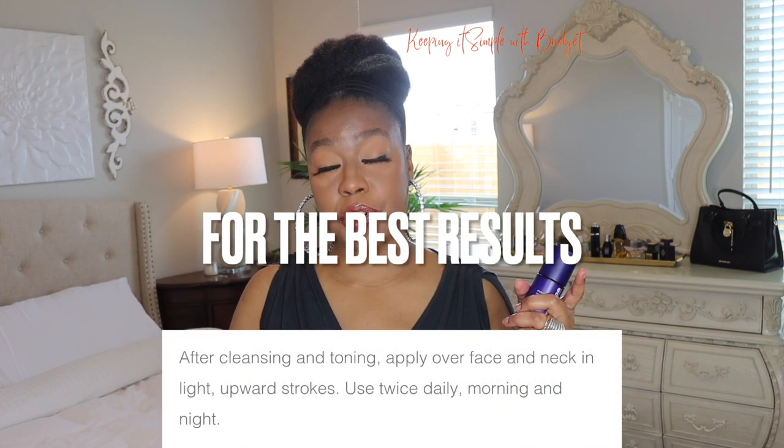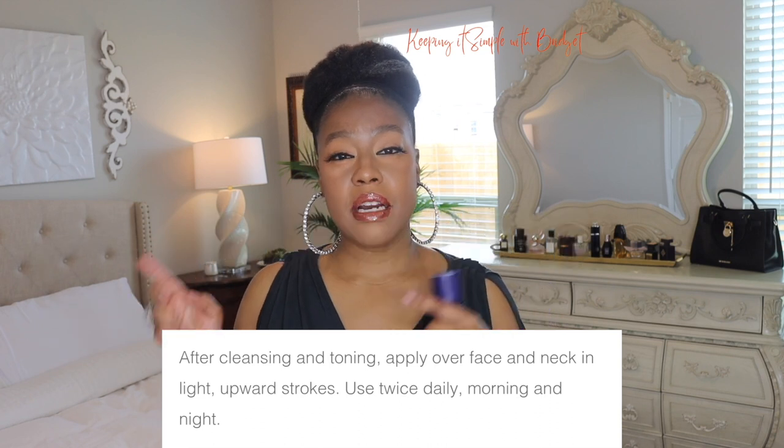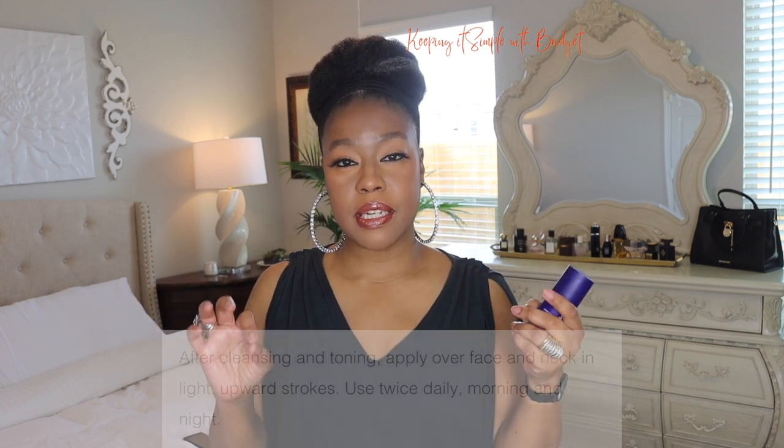As far as frequency, I would recommend using it how the website says — twice a day. Though the Sephora website says once a day. It delivers moisture as well as hydration to the skin, it feels really good, it does not have a greasy film or feel to it, it absorbs really fast, and it looks really good under makeup — so you don't have to worry about your makeup falling off or rubbing off.